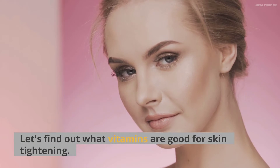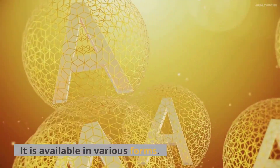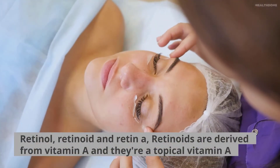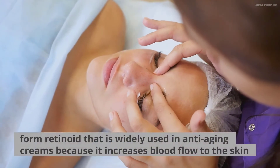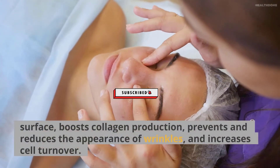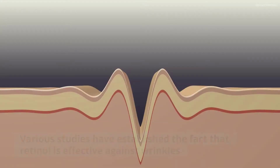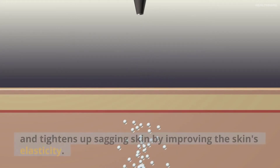Let's find out what vitamins are good for skin tightening. Number 1: Vitamin A. It is available in various forms — Retinol, Retinoid, and Retin-A. Retinoids are derived from vitamin A, and they're a topical vitamin form widely used in anti-aging creams because it increases blood flow to the skin surface, boosts collagen production, prevents and reduces the appearance of wrinkles, and increases cell turnover. Various studies have established that retinol is effective against wrinkles and tightens up sagging skin by improving the skin's elasticity.